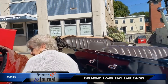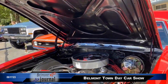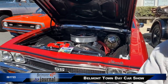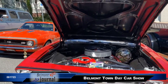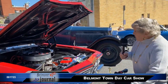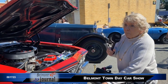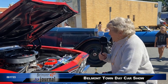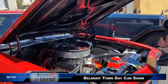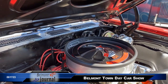Now this is a cowl induction Chevy Chevelle — it's a super sport. This and the car next to it both have 454 engines — 454 turbo jet, 454 horsepower. Now that is quite a vehicle.